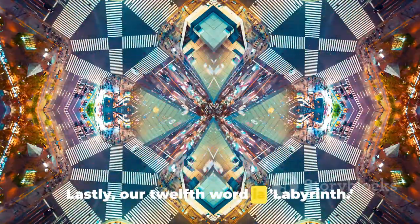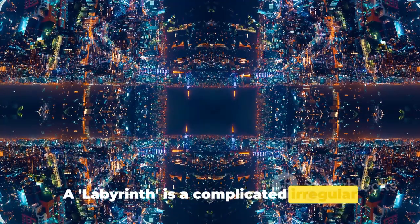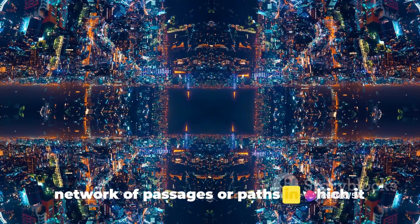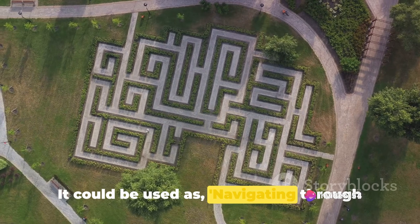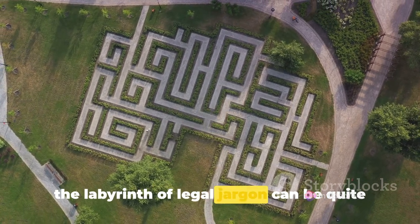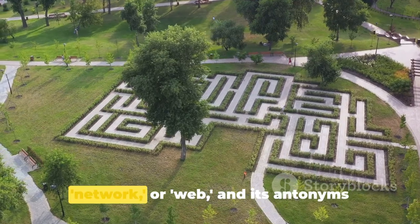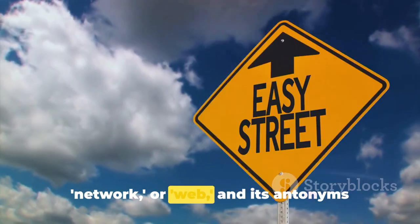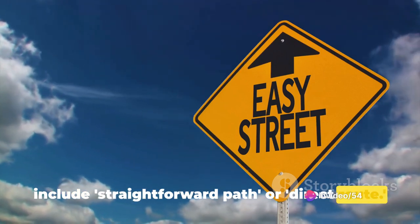Lastly, our twelfth word is labyrinth. A labyrinth is a complicated, irregular network of passages or paths in which it is difficult to find one's way. It could be used as: navigating through the labyrinth of legal jargon can be quite a challenge. Synonyms for labyrinth are maze, network, or web, and its antonyms include straightforward path or direct route.